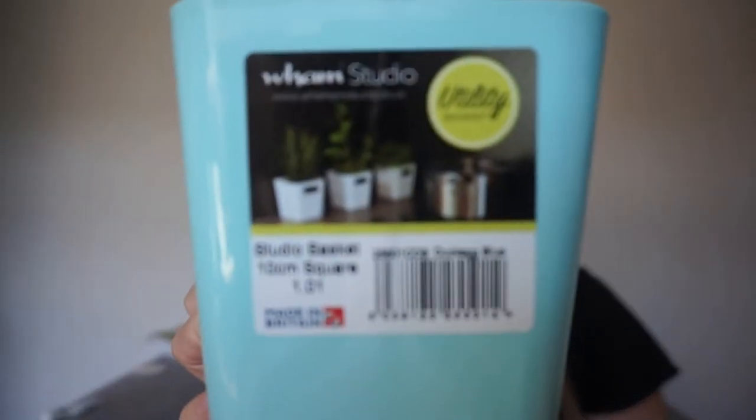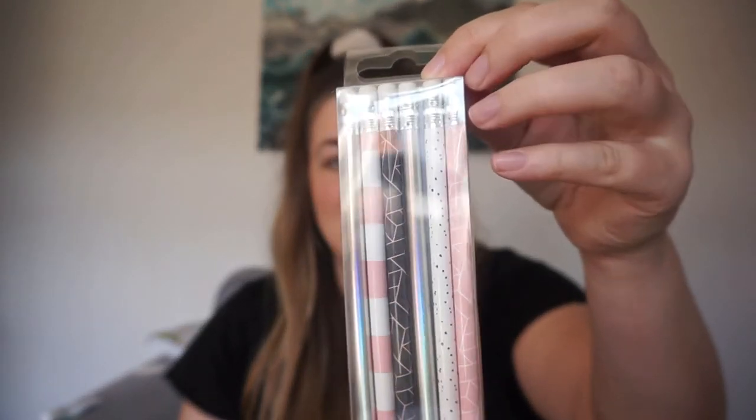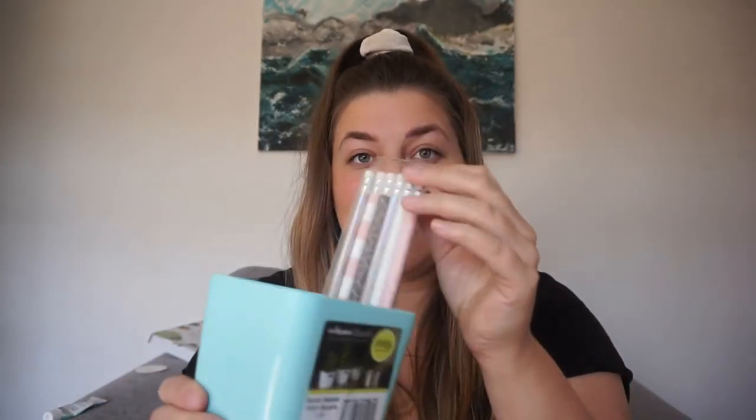These next three items all go together. First is a little tub — about a pound — that I'm using as a pencil pot for Eva's little IKEA table. Next are these geometric pencils with little rubbers on the end, also about a pound — I thought they'd look cute in the pot. Then for a pound I also got her some coloring pencils. We've got loads but colors go missing and they break, so at a pound you can't really go wrong.